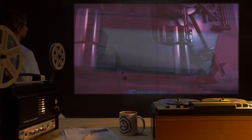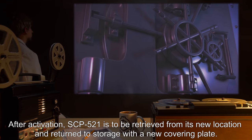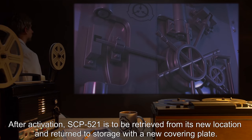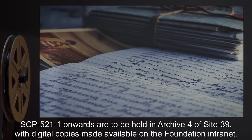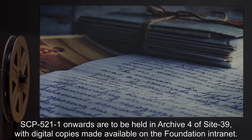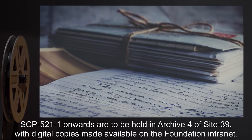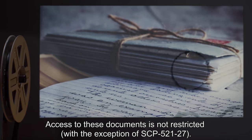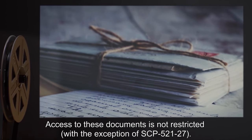After activation, SCP-521 is to be retrieved from its new location and returned to storage with a new covering plate. SCP-521-1 onwards are to be held in archive 4 of site 39, with digital copies made available on the foundation intranet. Access to these documents is not restricted, with the exception of SCP-521-27.